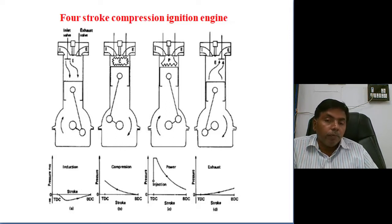We cut off the fuel supply, and whatever fuel is sprayed inside the combustion chamber will burn completely and produce power. The piston then further moves from TDC to BDC, producing maximum pressure.